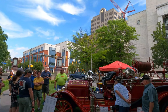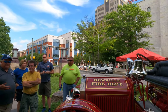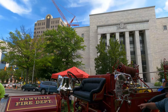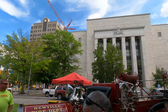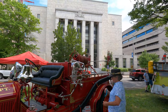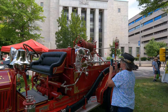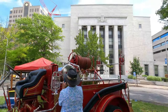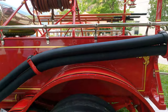A 1916 American La France combination pumper. This engine cost $5,800 new back in the day. It had a four-cylinder instead of a six-cylinder, with a capacity of 250 to 400 gallons. The engine arrived in 1916. This is a really, really nice one — look at the tires on this one.